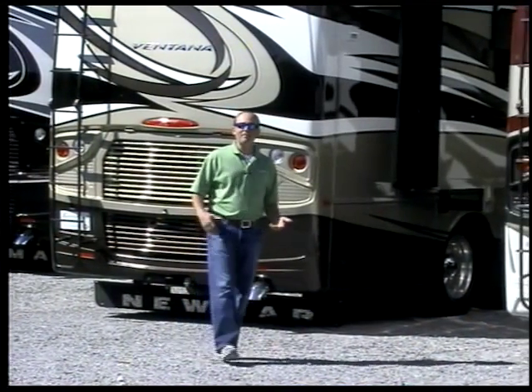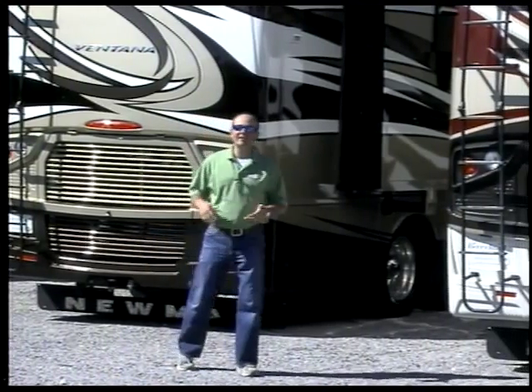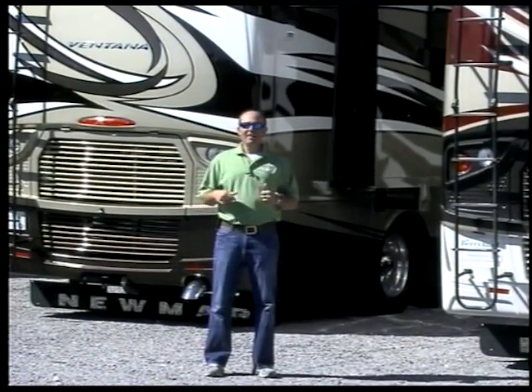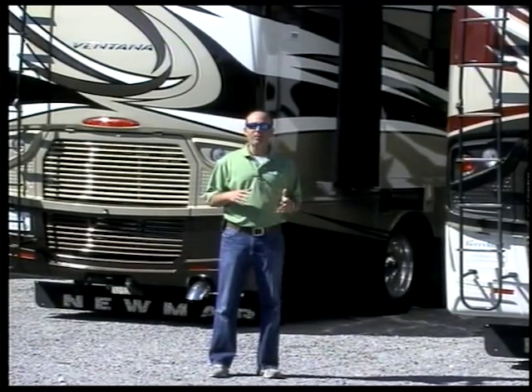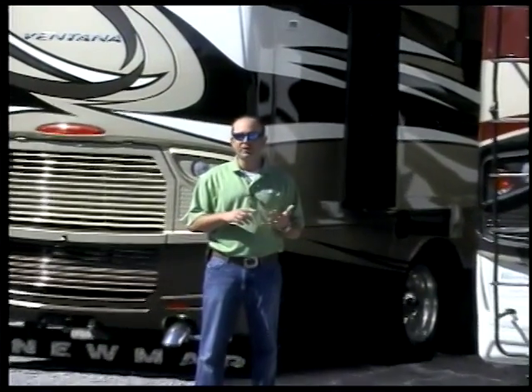Hi, Brad Poche here with Berryland Campers. It's February the 9th, 2015. Thank you for checking us out on the web. We're trying to do about one of these videos every week and either pick a special or talk about one of the product lines here at Berryland.